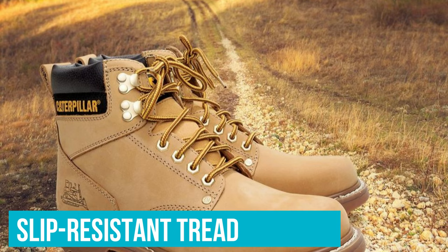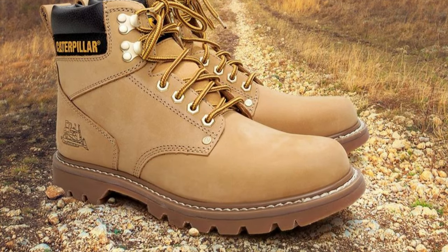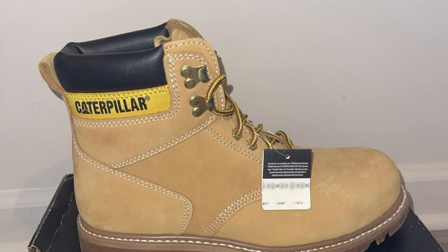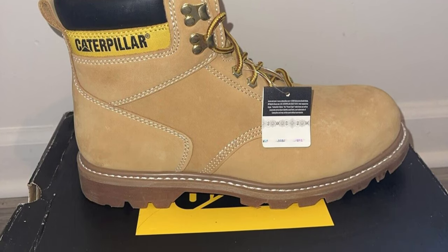The slip-resistant tread is shaped in a way that shreds dirt and rocks very well, while still providing great traction. Sole and mid-foot flexibility is great as well, allowing for all-day comfort. If you're shopping for work boots on a budget, these are a great buy.